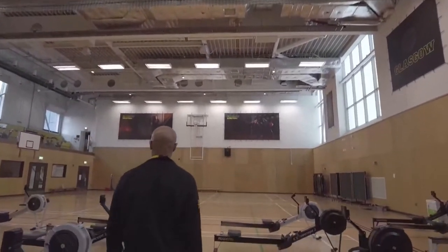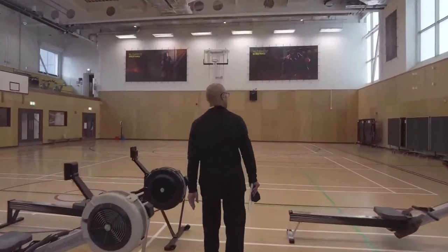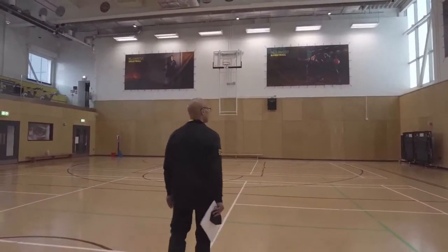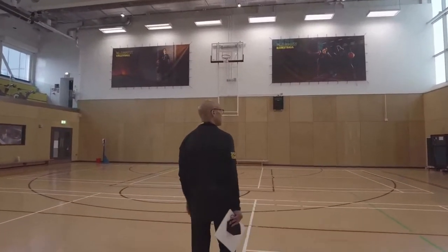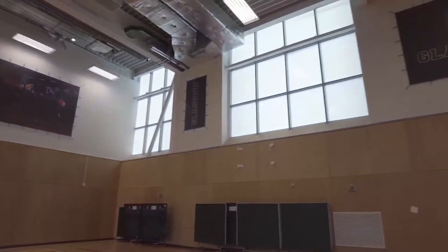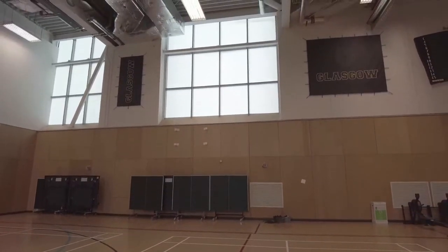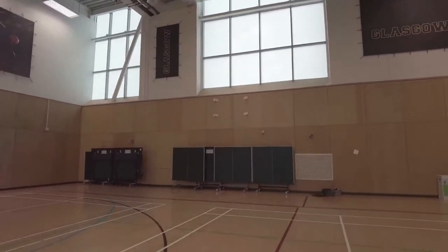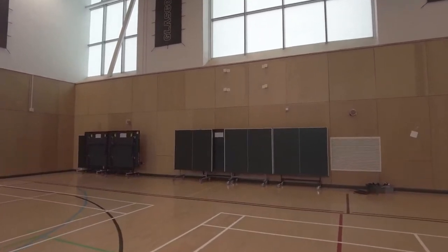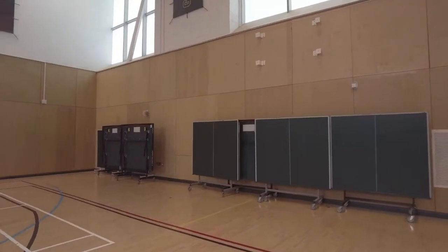As we cross through the heavy curtain, you can see we can configure this space for table tennis. The table tennis tables are here and as needed they can be set up, so we get maximum use of the space.